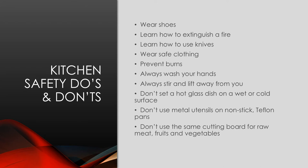These include: wear shoes, learn how to extinguish a fire, learn how to use knives, wear safe clothing, prevent burns, always wash your hands, and always stir and lift away from you.